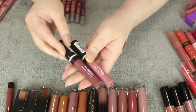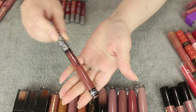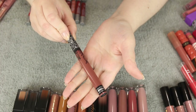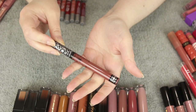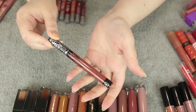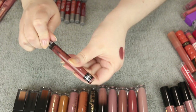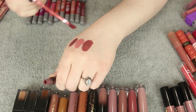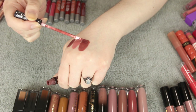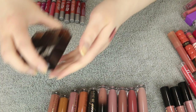I have a random one here from KVD Vegan Beauty in the shade Hawkwind. This used to be one of my favorite liquid to matte lipsticks when I was younger and could tolerate very drying products. I don't like this formula anymore, but I do love the color. I'm going to try to find a dupe for this color before it goes bad.